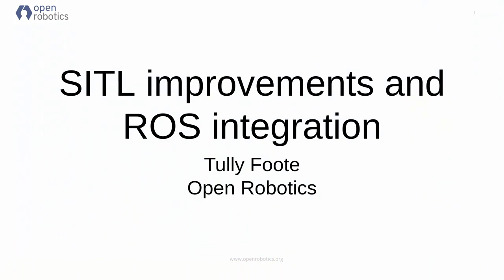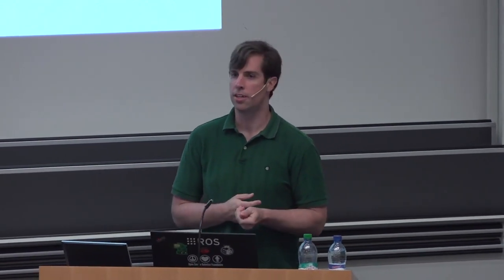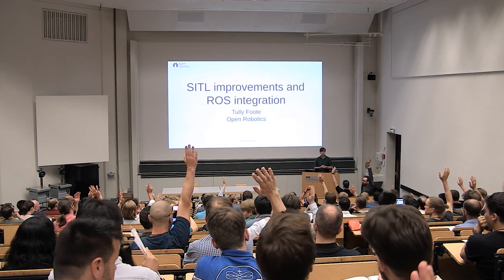This is going to be a high-level overview, trying to get you interested, because there's way too much to actually cover. Just to get a sense of the room: how many of you have used ROS? How many have used ROS2?